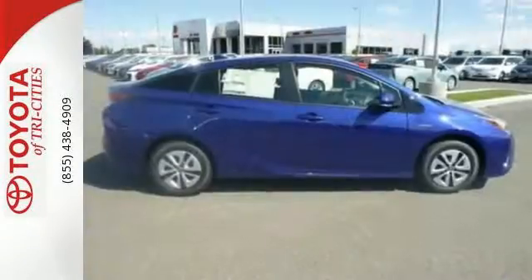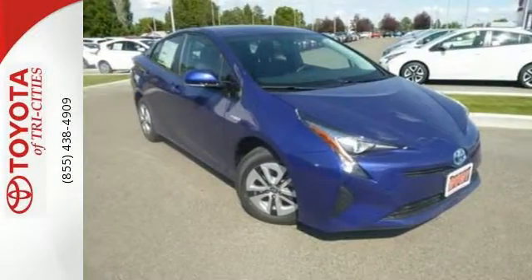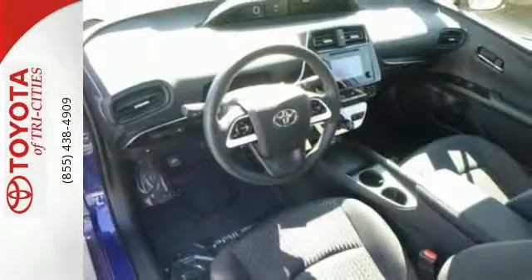Connect and entertain with a 4.2-inch color dual multi-information display, Antune Multimedia Bundle, and Bluetooth. The 60-40 split fold-down rear seats make plenty of room for your cargo carry needs.